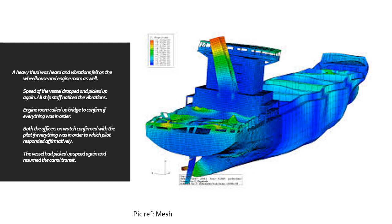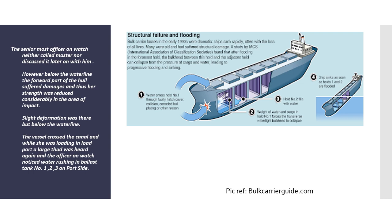The vessel continued to proceed, which was the core problem. It should have been slowed down and inspections carried out. The pilot should not have been taken for granted — that was a failure of communication. Engine room staff should have inspected the engine room compartments, and deck staff should have inspected cargo holds and ballast tanks to check for flooding, holes, or hull damage. Furthermore, the senior most officer on watch neither called the master nor discussed it with him afterwards.